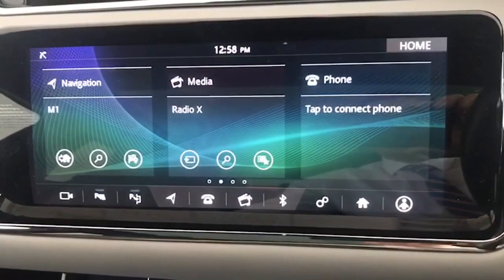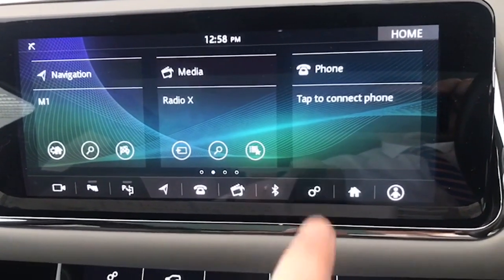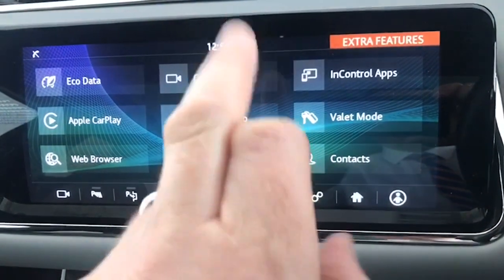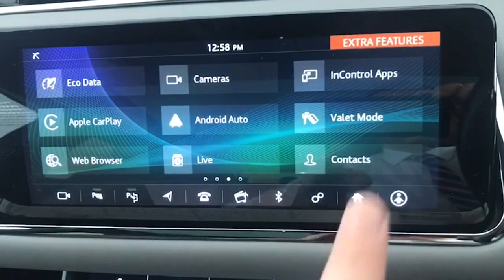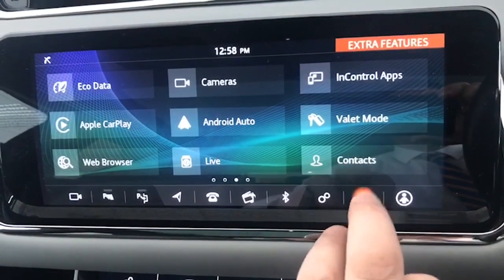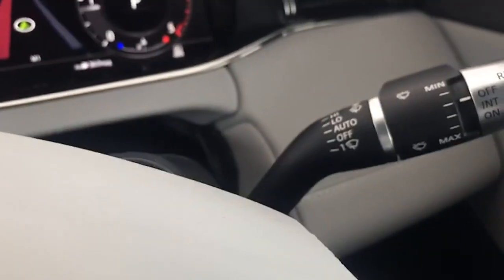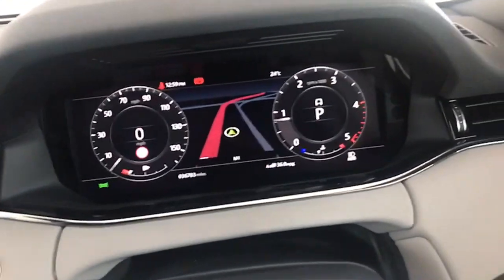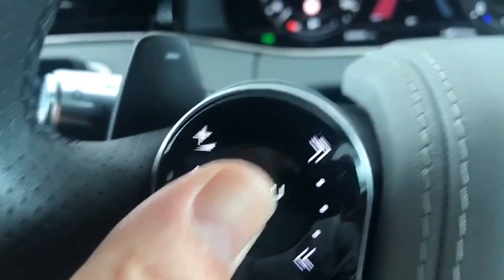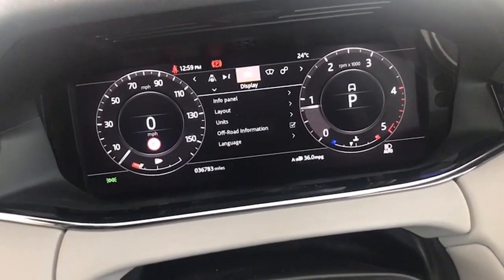And this is your touchscreen information centre. So you have your satellite navigation, Bluetooth, your cameras, apps, and Android Auto — so you've got everything there that you could possibly want in terms of safety and so forth. Automatic lights, automatic wipers. That's your digital cockpit view. If you scroll down you can go into the menu and change the display on the car too, which is great.